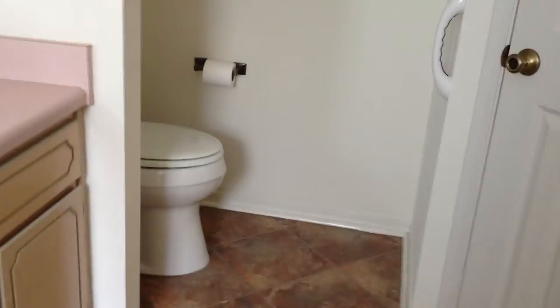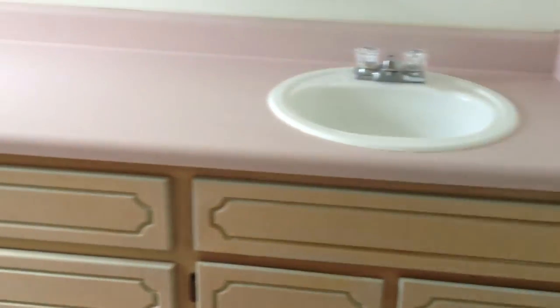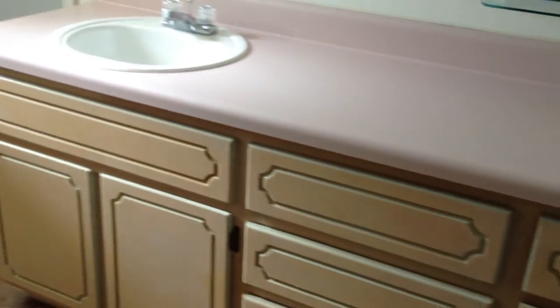This goes into the master bath. There's your alarm pad in the master. The master bath has some very nice tile. We have a tub-shower combination, one walk-in closet, two walk-in closets, double vanity, and a commode area. Just to let you see the double vanity. There's some of the cabinetry that is in this bath.